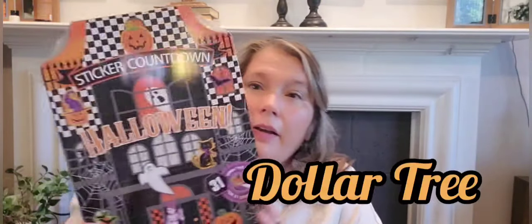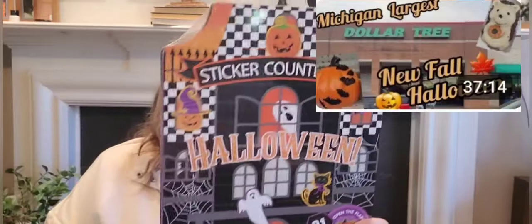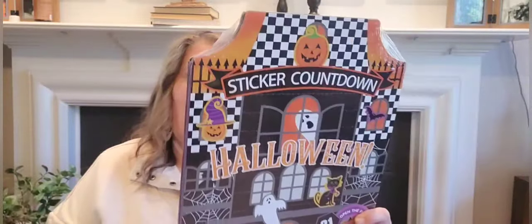At Michigan's largest Dollar Tree — my friend talked me out of it, but I went back and got one. It was $1.25 and you reveal a sticker a day. I love stickers for my fall planners. Dollar Tree has never done this sticker countdown before, and I'm going to do it! If you have grandkids or kids they will love it.